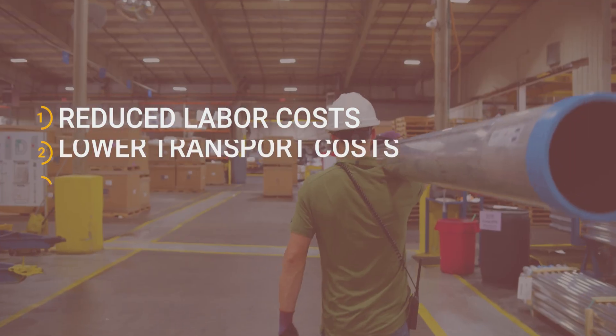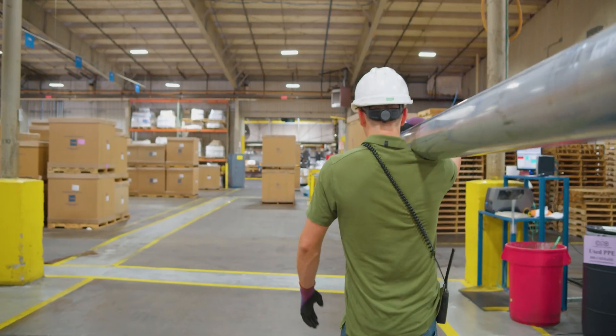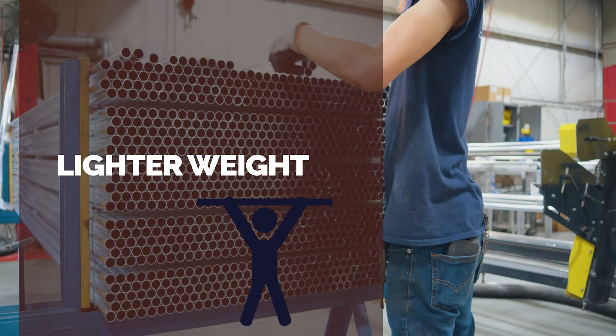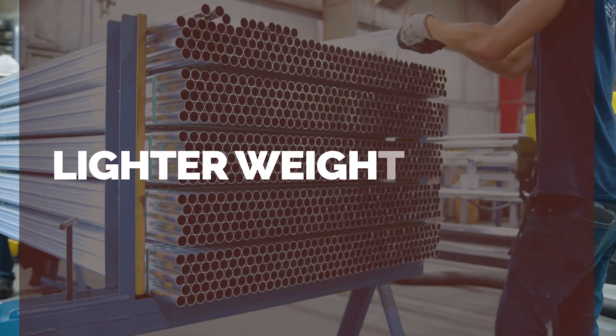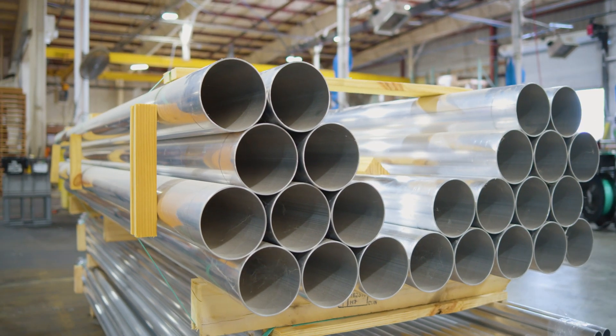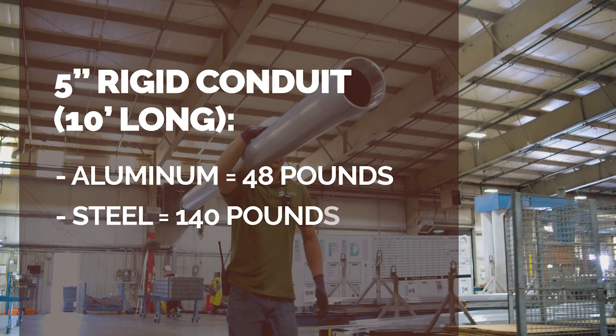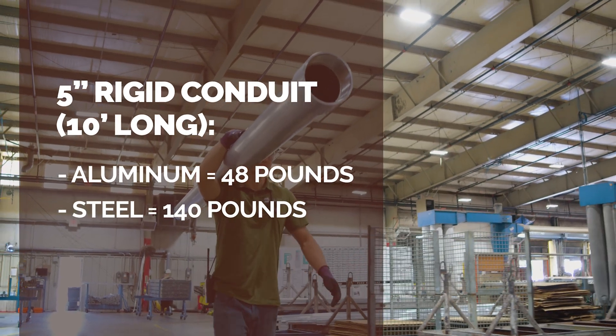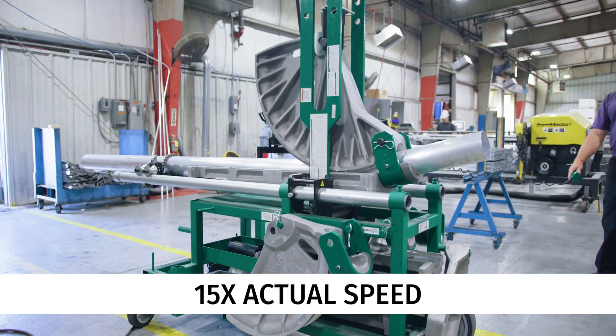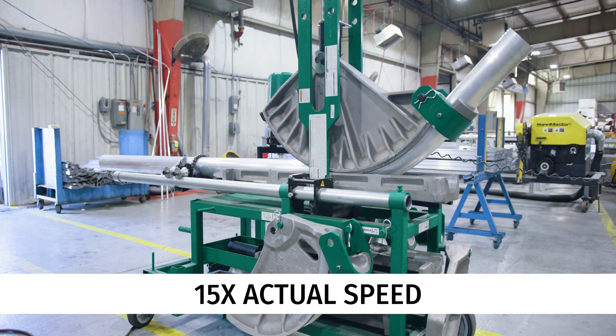At one-third the weight of galvanized steel, Penn aluminum conduit and EMT is much easier to carry and work with, often requiring only one person when steel conduit requires two. This reduces labor costs and means projects get done faster. Plus, lighter weight results in less fatigue and fewer injuries.